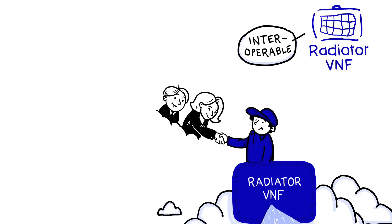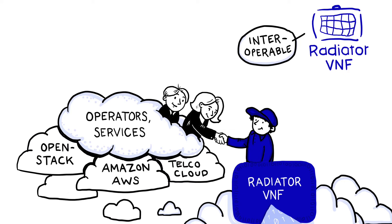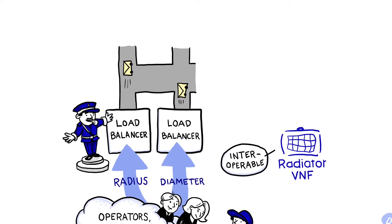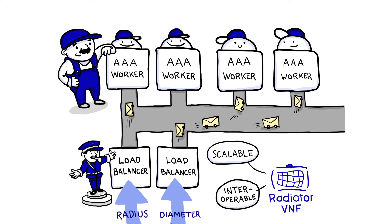To ensure interoperability, we developed Radiator VNF together with leading integrators and vendors. Radiator works with any industry standard NFV infrastructure. We added load balancers for both RADIUS and Diameter messages. These load balancers distribute traffic to workers that automatically scale to meet the workload. This makes scaling in Radiator VNF efficient.